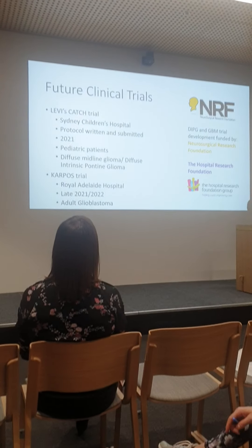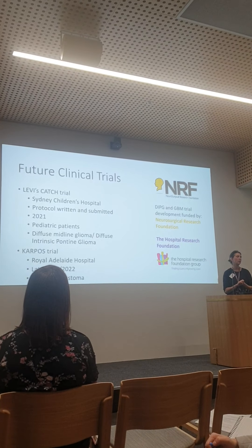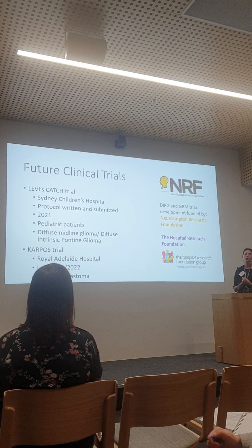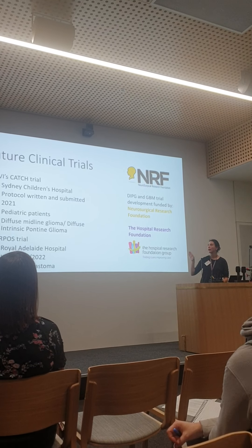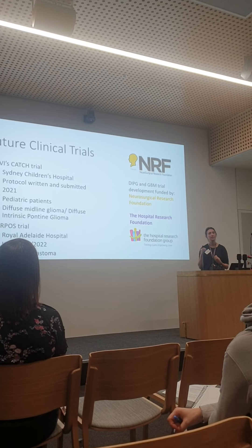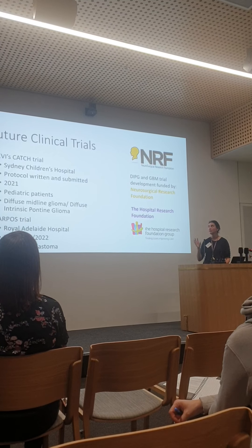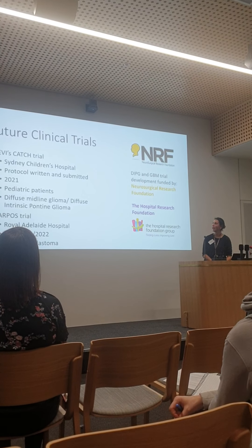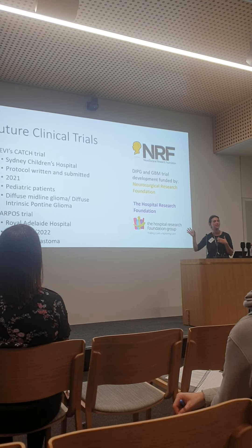To summarise the two clinical trials: the children's trial is called the Levi's CAPTURE trial. Levi is a patient seen by Dr. David Ziegler at Sydney Children's Hospital, a wonderful paediatric oncologist who specialises in a very rare and aggressive form of childhood glioma with a near-zero survival rate. Patients cannot be operated on because of the location of the brain tumour and can only receive radiotherapy. We are most advanced with this trial — the clinical protocol has been written and submitted and is under consideration at the ethics committee, which has already come back with one round of questions.